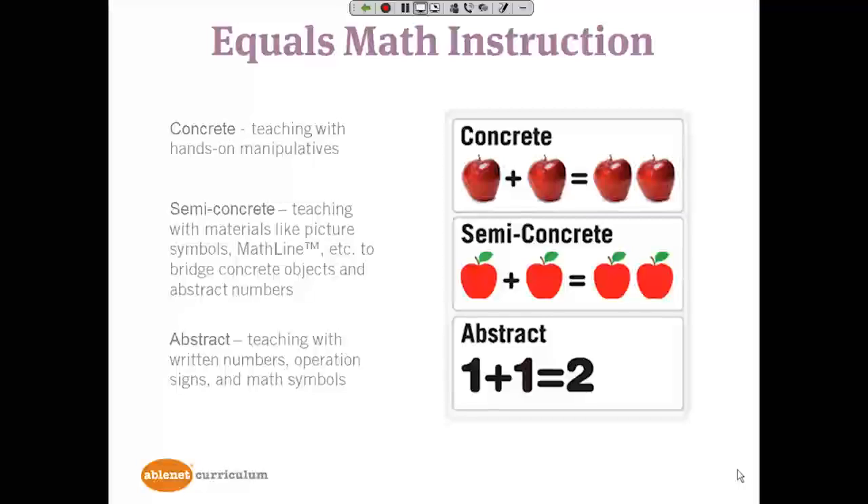In every lesson, the lesson objective is demonstrated to students in a concrete way with hands-on manipulatives, in a semi-concrete way such as with picture symbols representing those concrete items, and in an abstract way with numbers and symbols that you typically see in math. This is provided so all students truly understand what math is all about. And for those students who are already in that abstract place, they also benefit from using concrete and semi-concrete representations to support understanding and short-term memory as they solve problems.